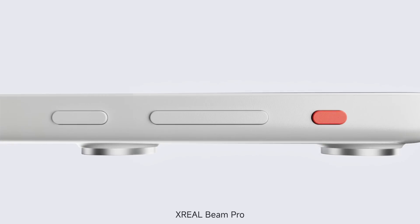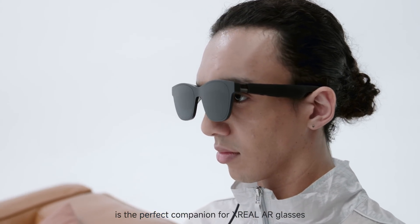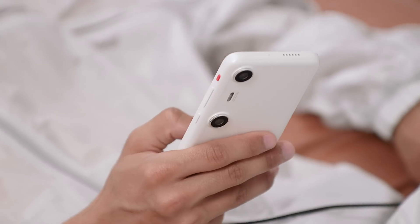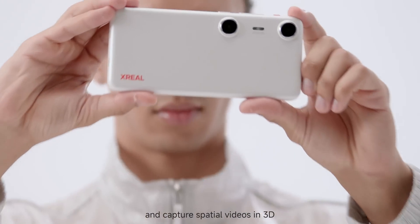Xreal Beam Pro is the perfect companion for Xreal AR glasses, allowing you to watch movies, play games, work, and capture spatial videos in 3D.